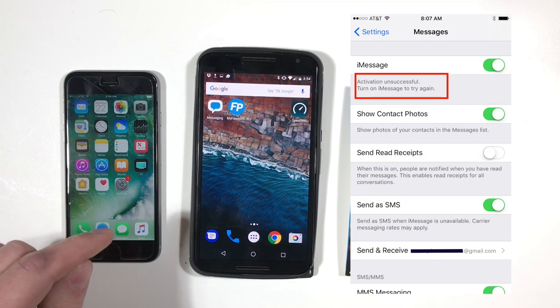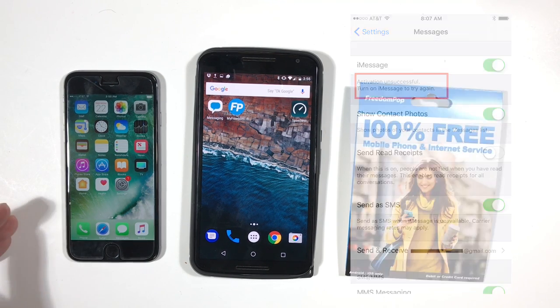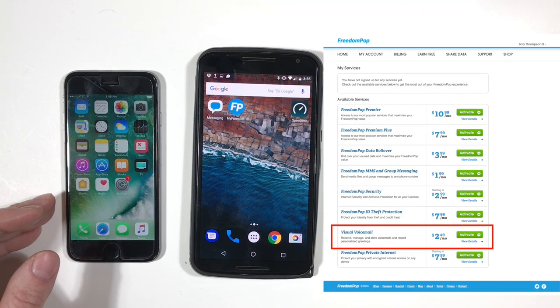You can still use Messages for Apple's iMessage service with other people using Apple products, but this means you're going to be using two different messaging apps. When I signed up, I was unable to activate my FreedomPop phone number with iMessage, meaning other people would have to send messages to my email address for me to use iMessage. And it turns out that MMS picture messages and group texts are a premium service, so you'll need to sign up for FreedomPop's MMS and group messaging service for an additional $2 per month.